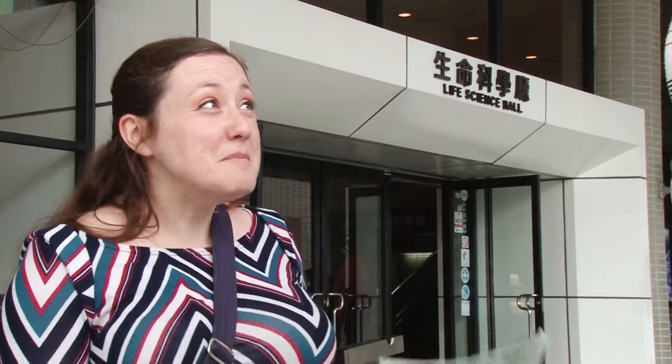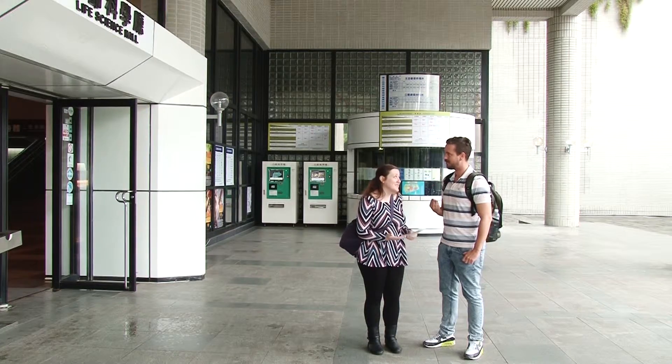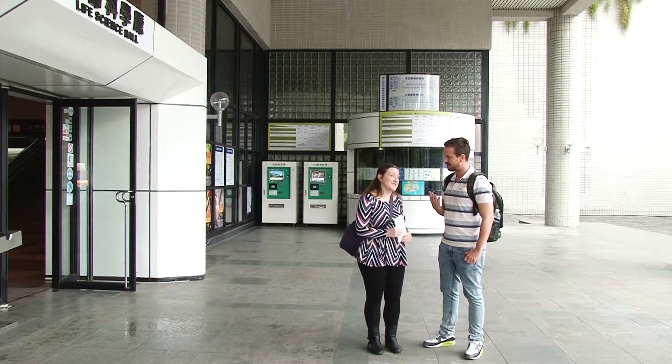What are some exhibits that I must see? No visitor should miss the four best items in the museum: an elephant skeleton, an Egyptian mummy, a water-powered clock tower, and a giant squid.